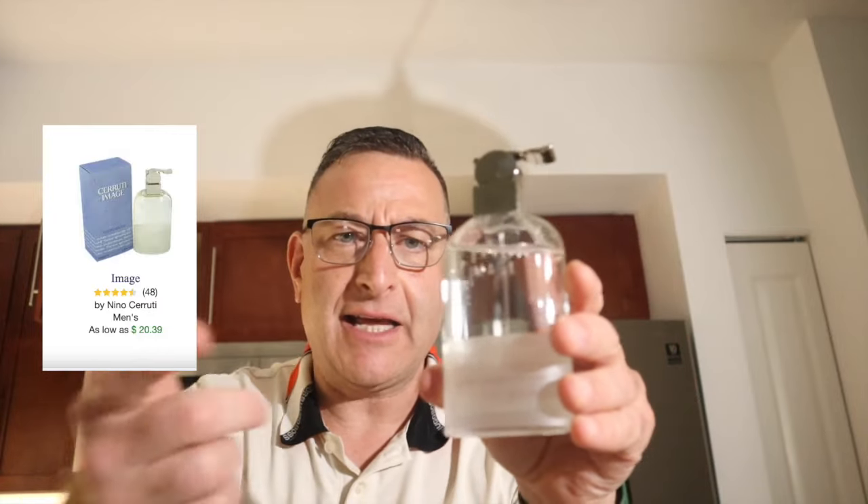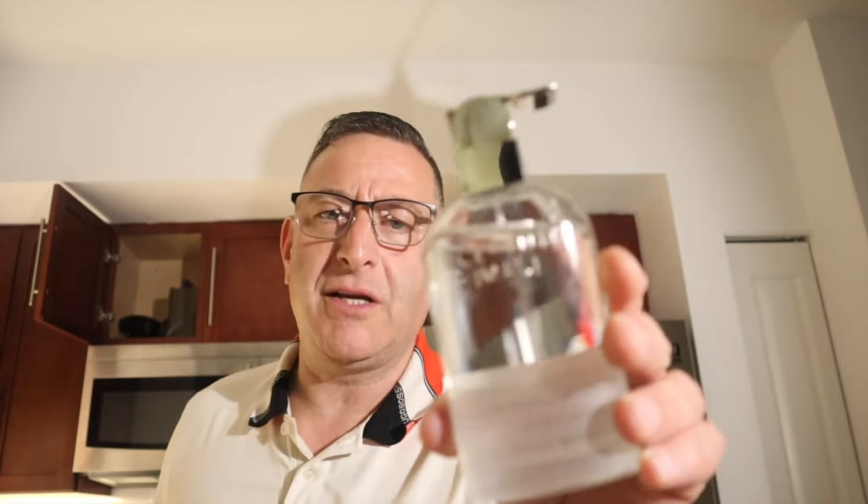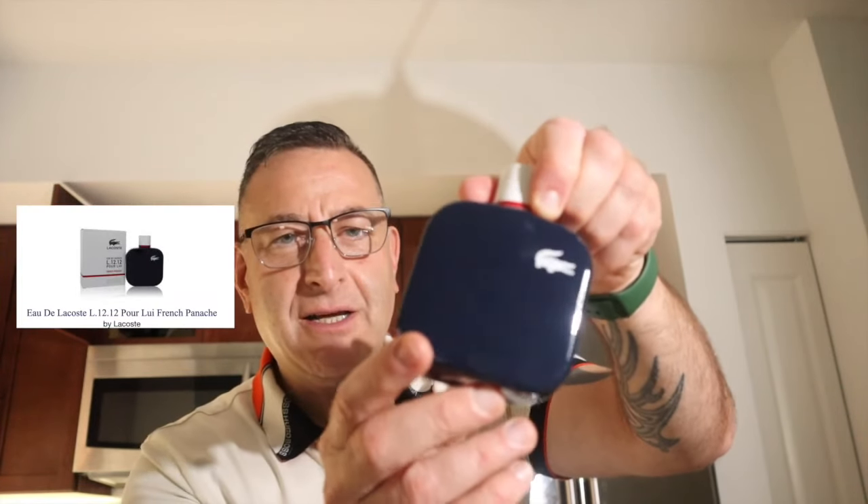The next one is called Image by Cerrutti. It came out in the early 2000s, went off market in 2015, and the price skyrocketed to 200–300 dollars. It came back out around 2019 or 2020 with the exact same formula. Cerrutti Image is a soft, beautiful fragrance — it's not fruity, not aquatic, just a cool, bright fragrance that makes you smell elegant, light, and fresh. It lasts about five hours.